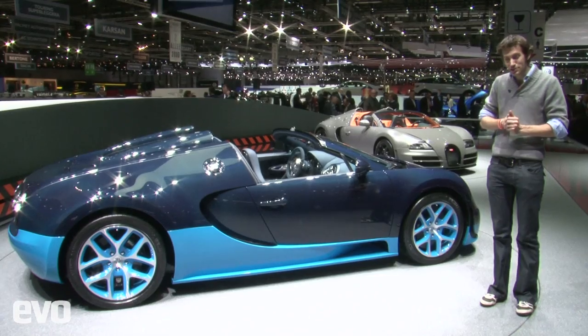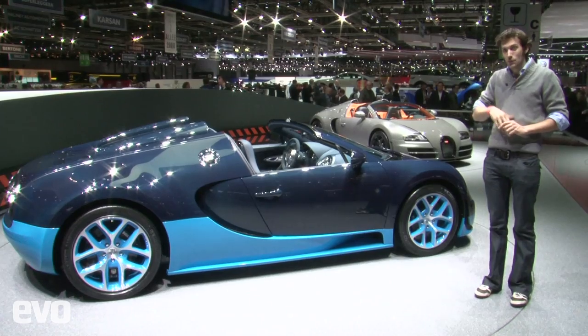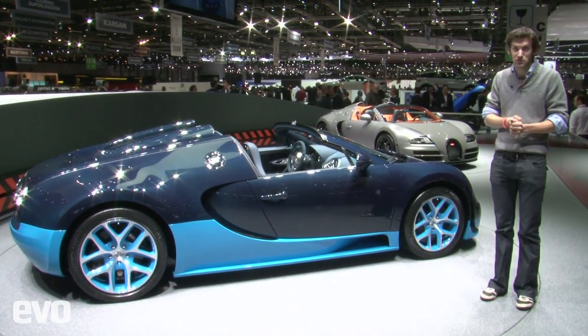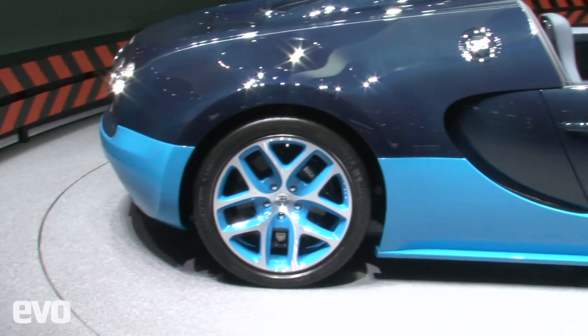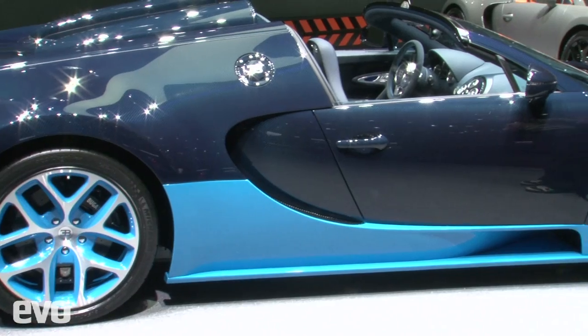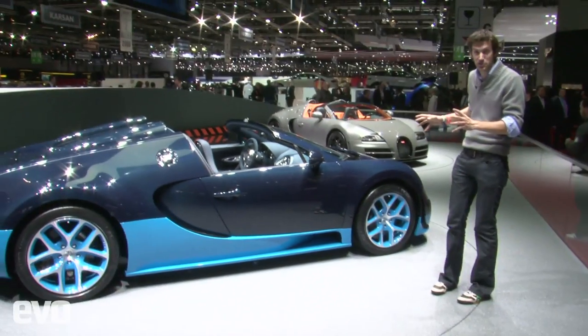This is the Bugatti Veyron Grand Sport Vitesse. As you can tell, it's an open-top car, but it's got the engine and transmission from the Supersport, so very fast as all the Veyrons. The other thing to note is that in this blue car you can see the slightly extraordinary weave — all the body panels, as opposed to just some of them, are now made from carbon fibre.